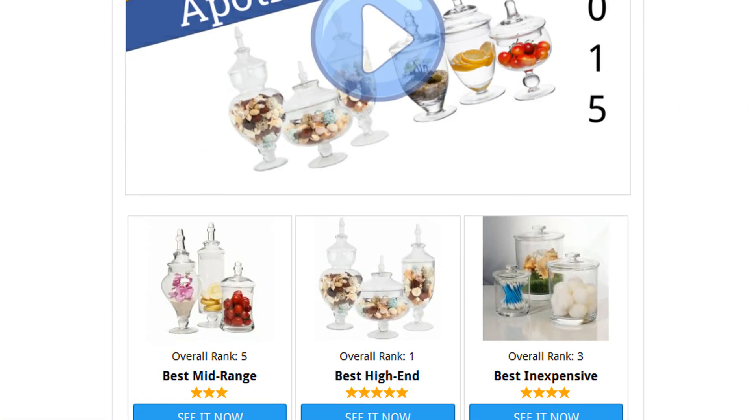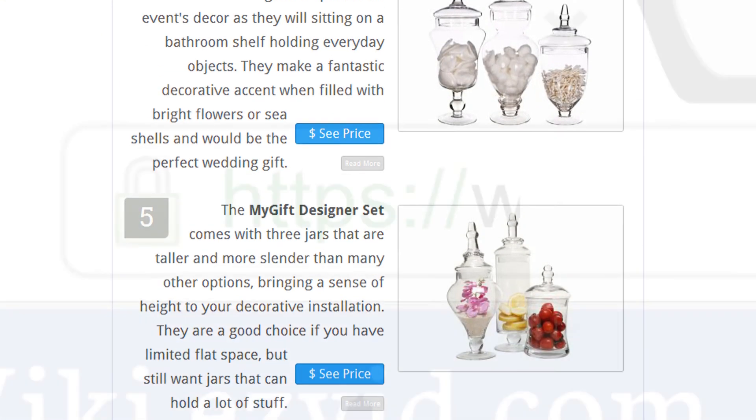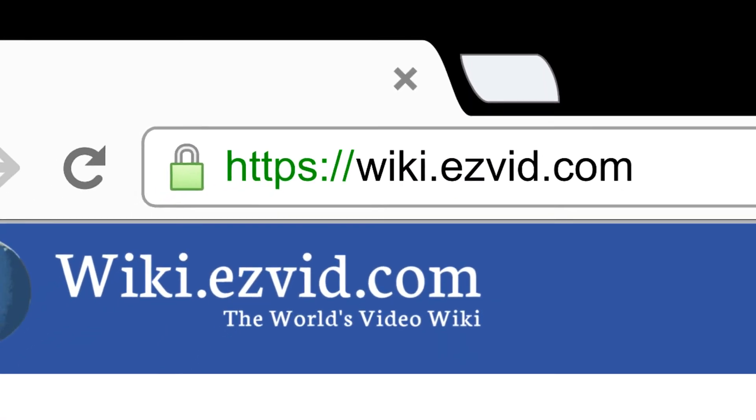To see all this stuff, go to wiki.easybit.com and search for apothecary jars, or click beneath this video.